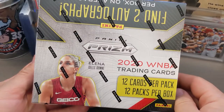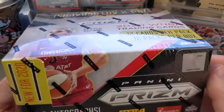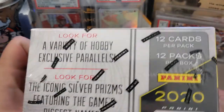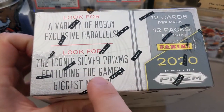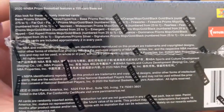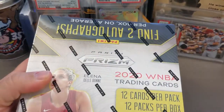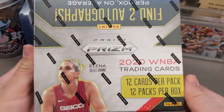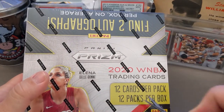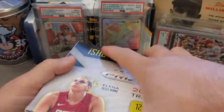Hey everybody, welcome back to the channel! Today I am ripping WNBA Prizm — let's go! I'm pretty pumped about this. Got some negative vibes from some of my hobby friends, which made me want to open it even more. Major props to the WNBA — there are a lot of great athletes here, and now they have a Prizm. We've got 12 cards per pack, 12 packs per box, looking for two autos.